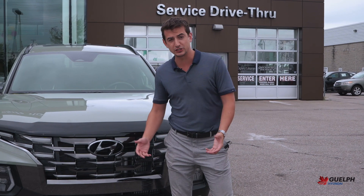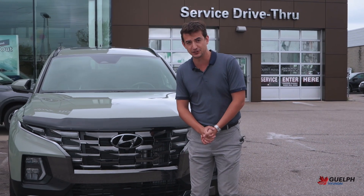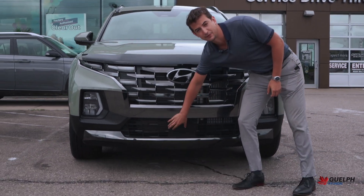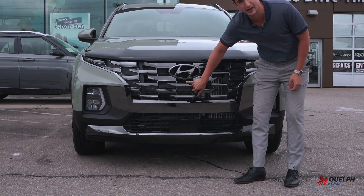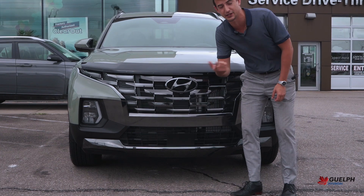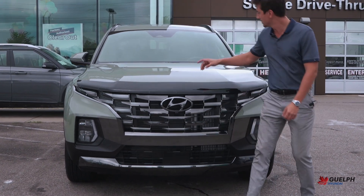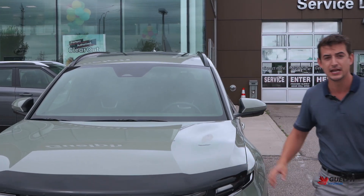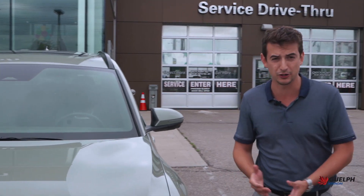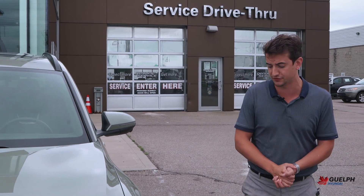Up front as well, of course being a Hyundai, we have tons of safety features in this vehicle. Down here is our radar for our adaptive cruise control as well as our forward collision warning. We have our camera right here as part of our 360-degree panoramic setup. Up in the windshield we do have our camera there, and that's going to be used for things like our lane keep assist and leading vehicle departure warning. So a lot of great safety features from Hyundai.